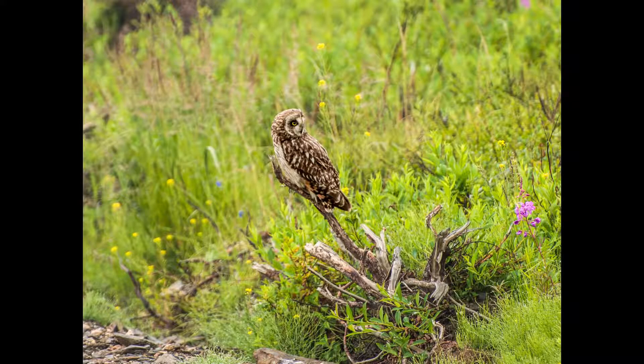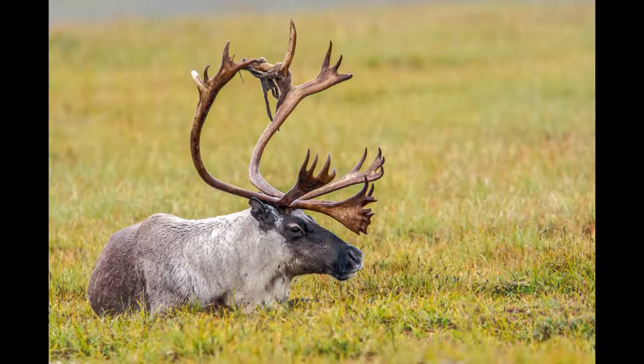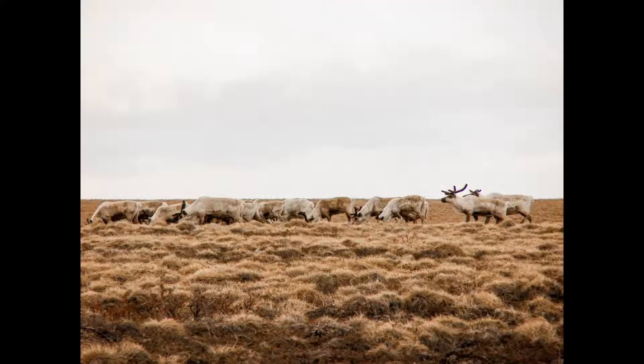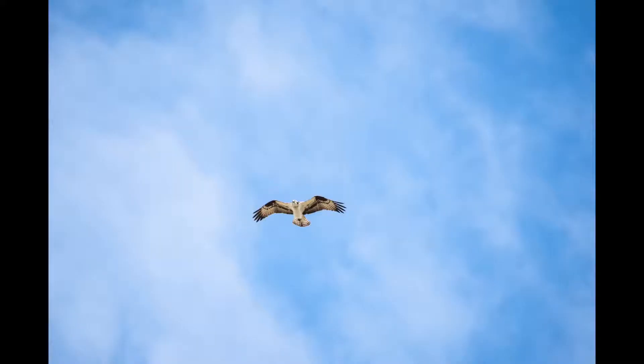You'll find a short-eared owl, red fox, musk oxen, caribou, hulking grizzlies, short-tailed weasel, grazing caribou, swimming grayling, buzzing bees, a soaring osprey, and moose.